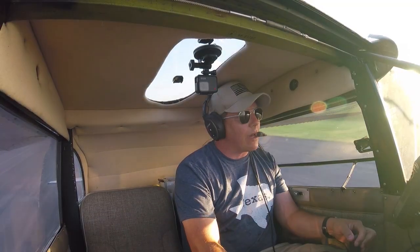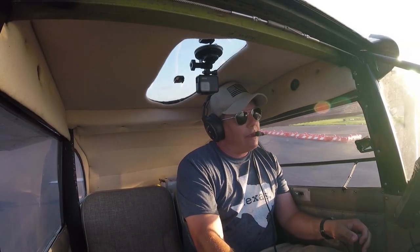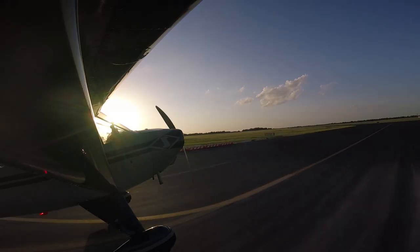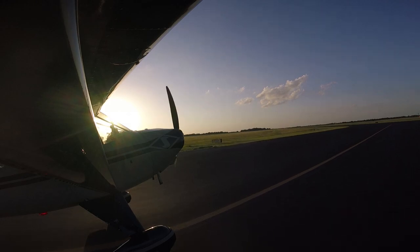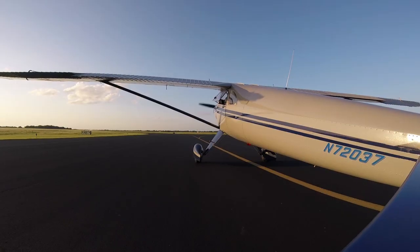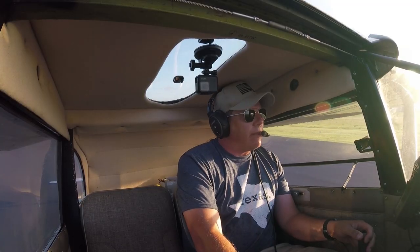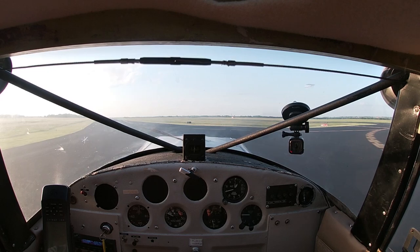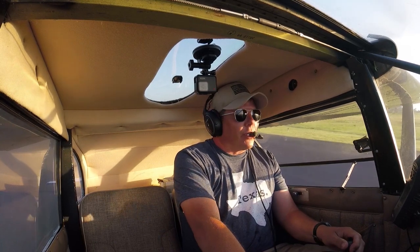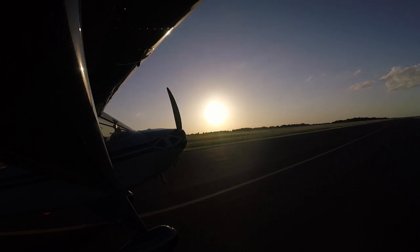Beautiful day here in Central Texas. It's a hot July afternoon — Friday evening, July 5th. Yesterday was a great 4th of July holiday. My friend Jack just flew up from Taylor, Texas, which is about a 30-minute flight south in a Luscombe, real close to Austin. Jack is really passionate about aviation photography and it's a nice afternoon.